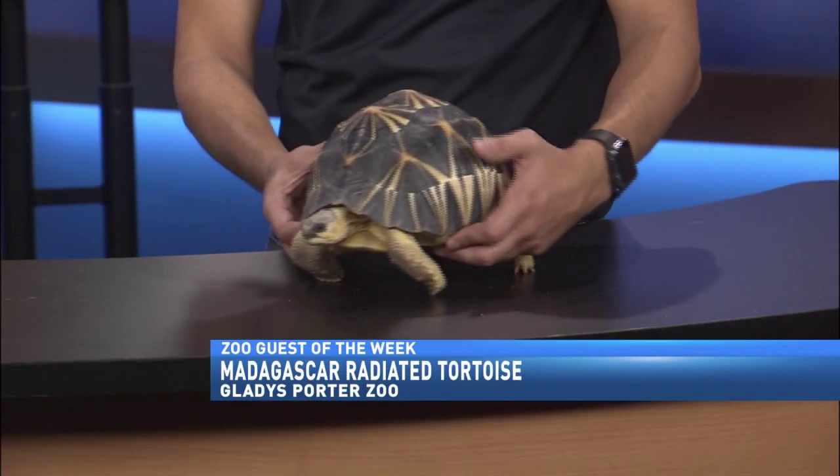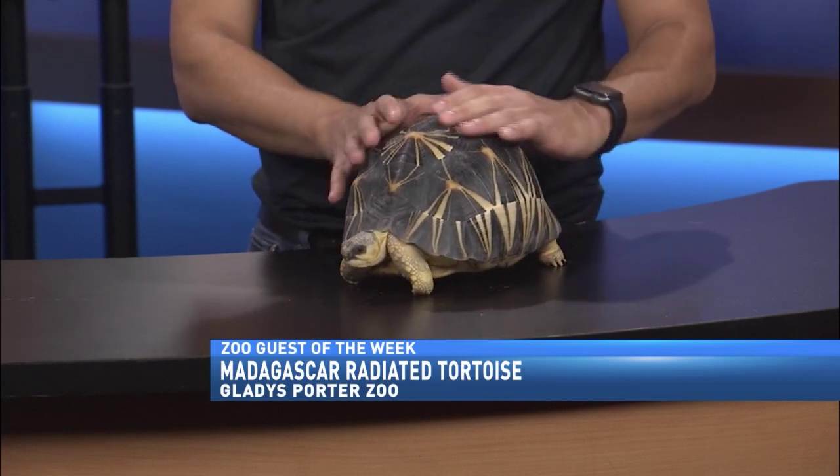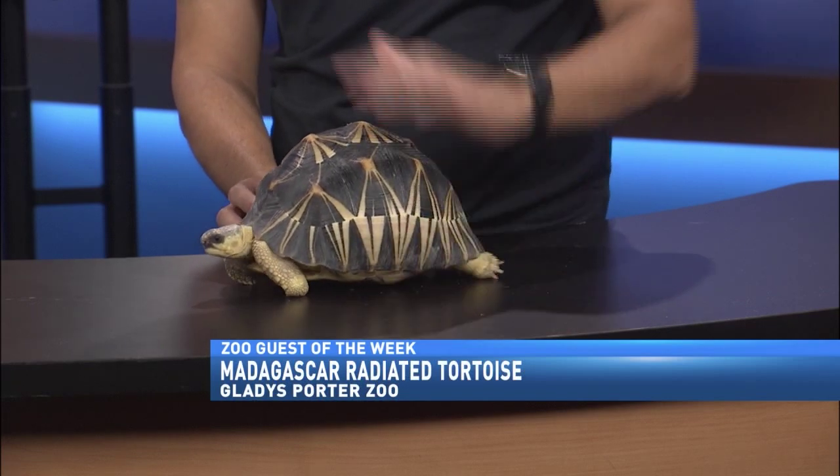A lot bigger. Not as big as a Galapagos tortoise, so it'll probably get maybe about 25 to 30 pounds or so. Probably about almost maybe a little bit more than double this size. They do get a little bit taller than that with their shell.